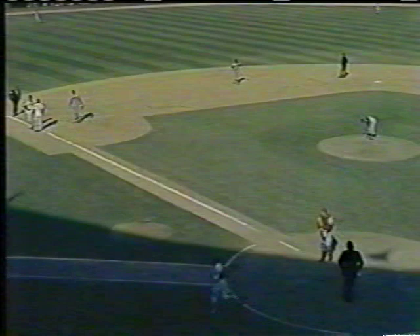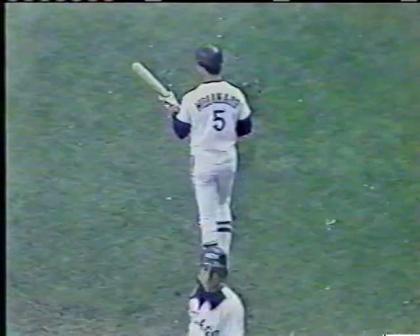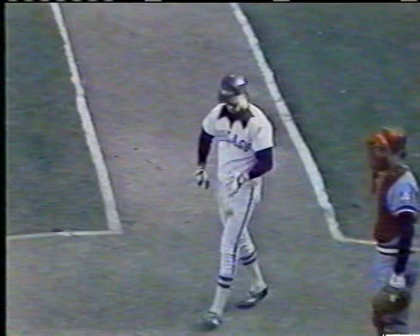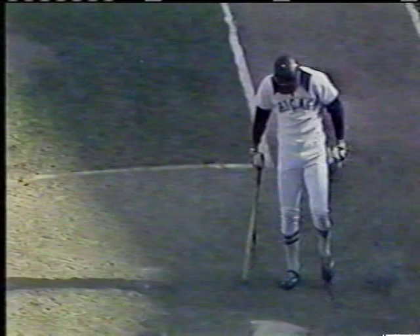That was a good sacrifice by Sena. He bunted the ball right back towards the pitcher. The pitcher had dropped off the mound towards third base expecting the ball down the third baseline, and because of that there was some hesitation on the part of the first baseman Herbert. The pitcher finally picked the ball up and threw to first. The tying run is at third base.